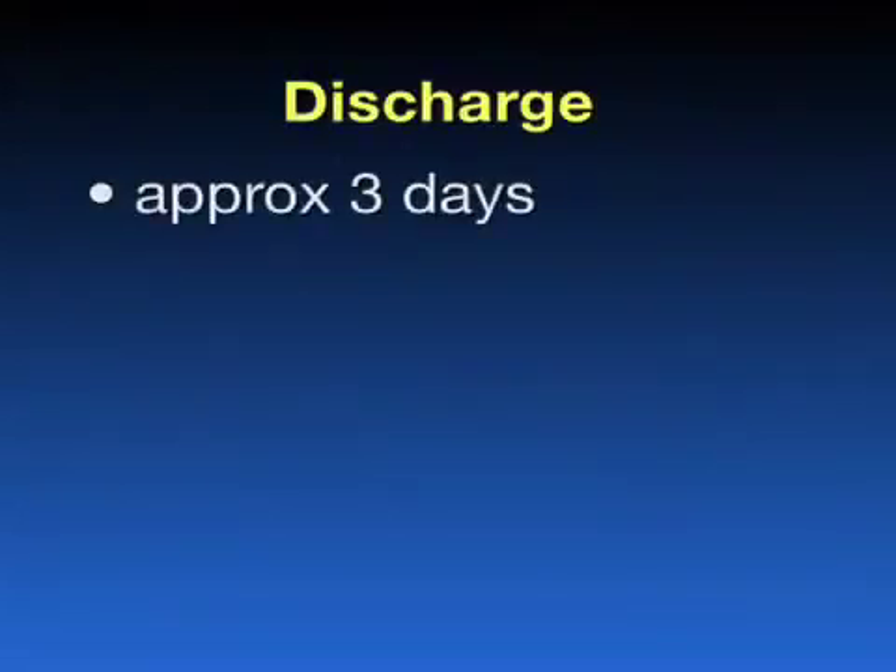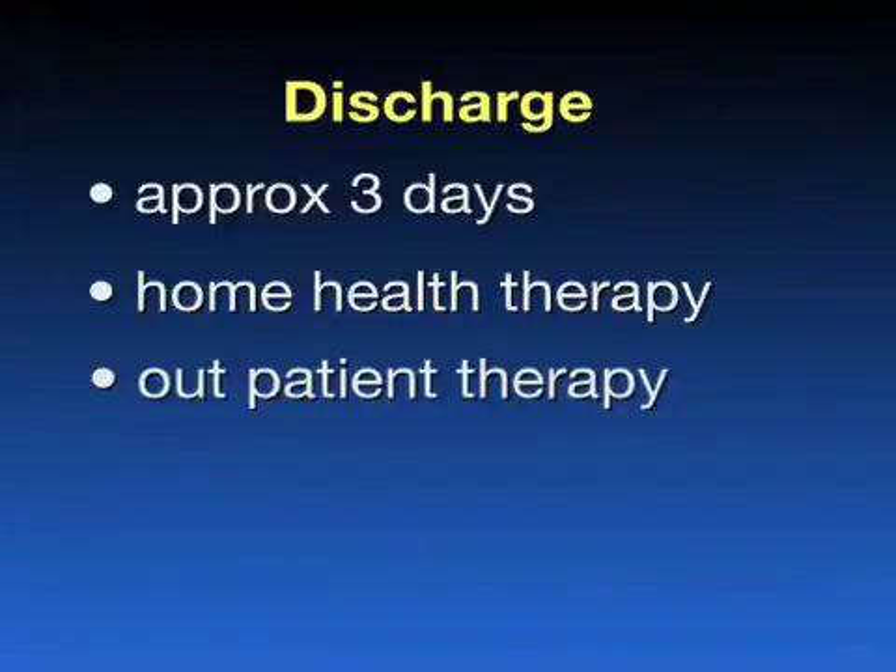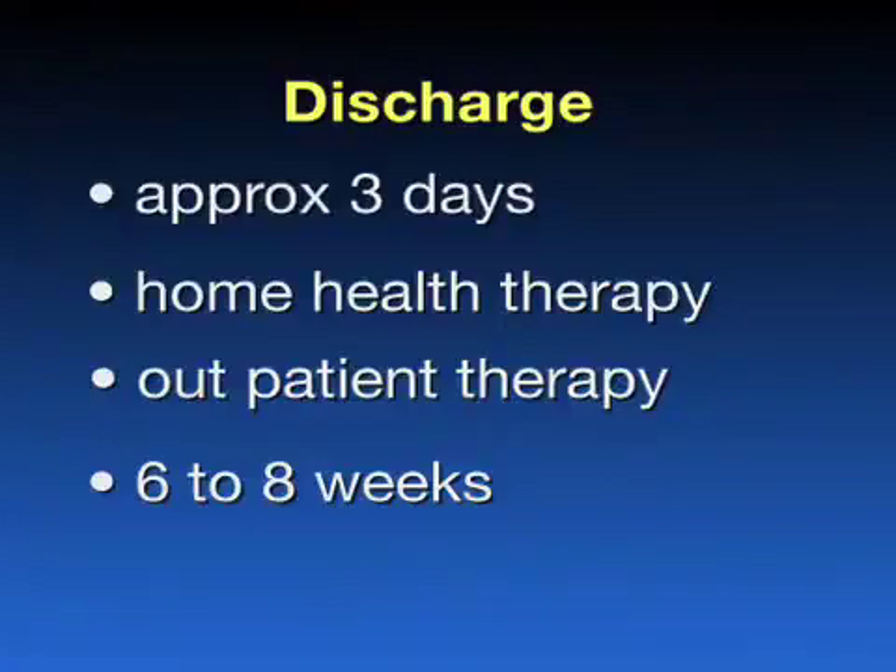You will be discharged approximately three days after your surgery. If you are mobilizing well, you will be discharged home with home health physical therapy arranged several times a week. Sometimes we send our patients to an inpatient rehabilitation facility for more aggressive therapy. Some patients are able to start outpatient physical therapy right after discharge from the hospital. When your surgeon feels you are ready, he or she will prescribe outpatient physical therapy for up to six to eight weeks after your surgery.